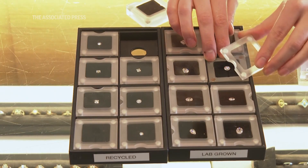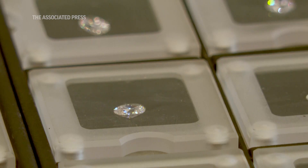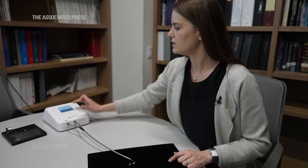For customers who want to buy a lab-grown diamond with the idea that it's the most sustainable choice, I would suggest that they really research where the lab-grown diamonds are coming from.